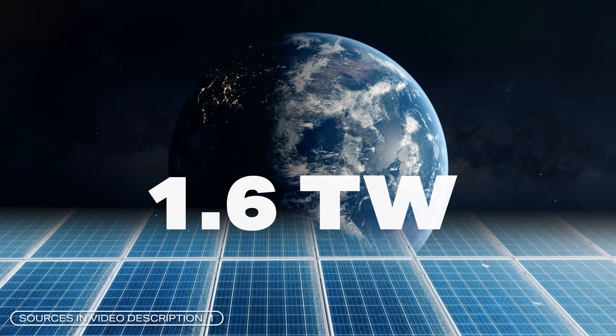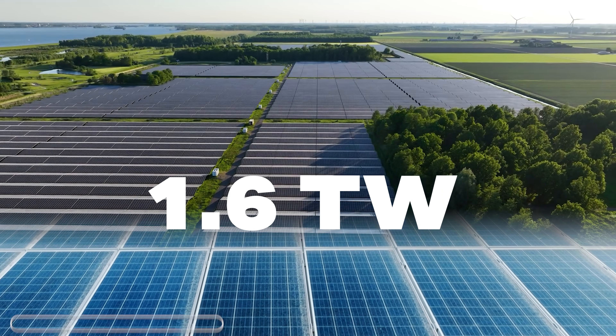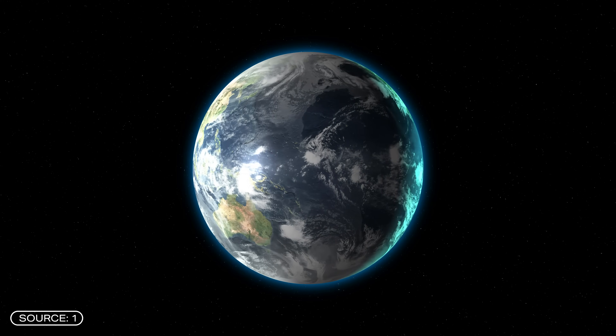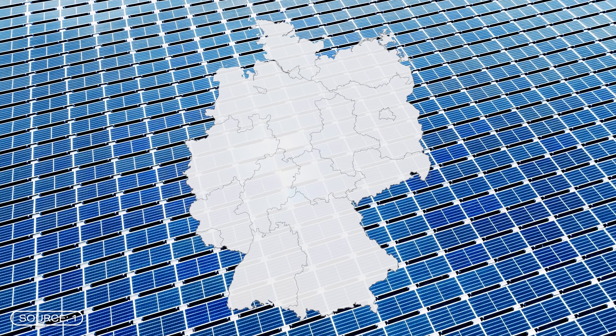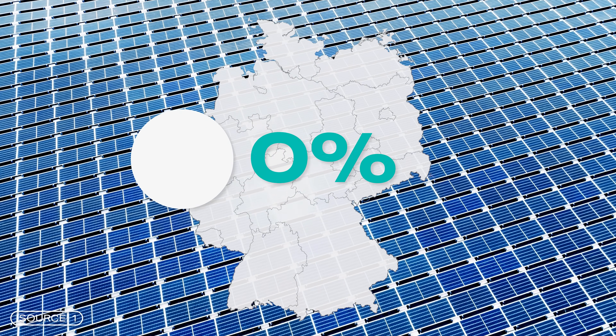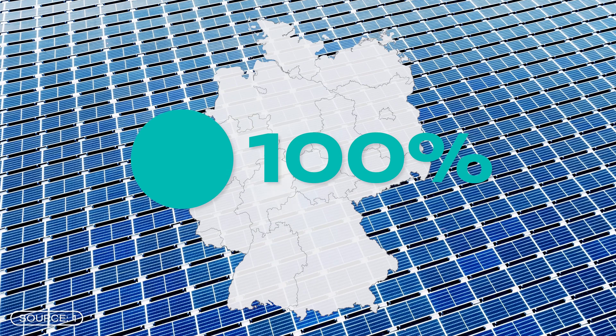We now have 1.6 terawatts of photovoltaic power installed worldwide, and last year 400 gigawatts were added globally, so expansion continues to grow. In Germany alone there was a 100% increase from 2022 to 2023, and we see these numbers all around the world.